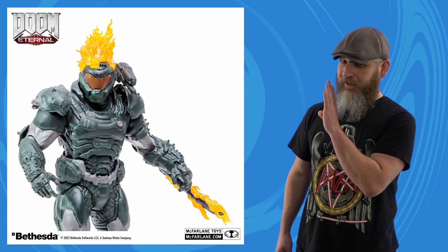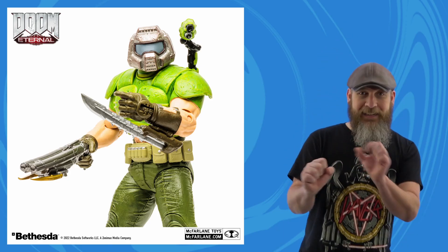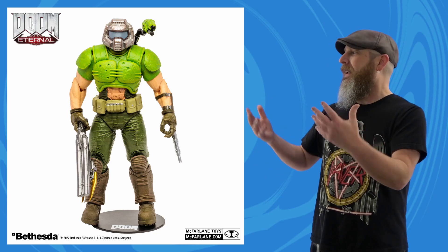Robo doesn't know a lot about Doom, so McFarlane announcing new figures in this line — I just scratch my head and go, 'Is that Halo?' The Ember and Astro Slayer share the same body in different colors, and that one's head is on fire in case you didn't notice. The Classic Doom Guy skin is much more interesting to me because it has that old-school simplicity along with brighter colors — it looks a lot more fun.